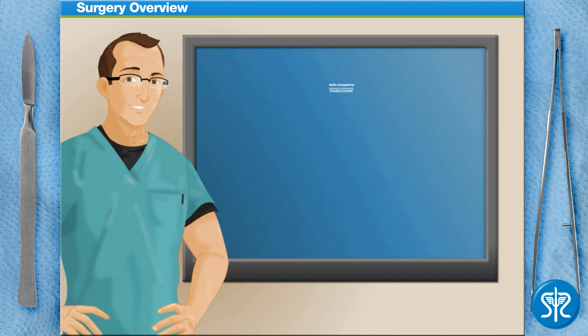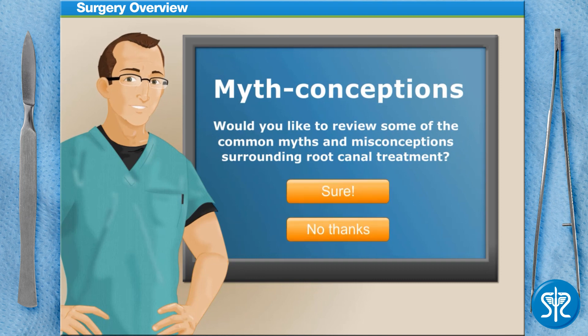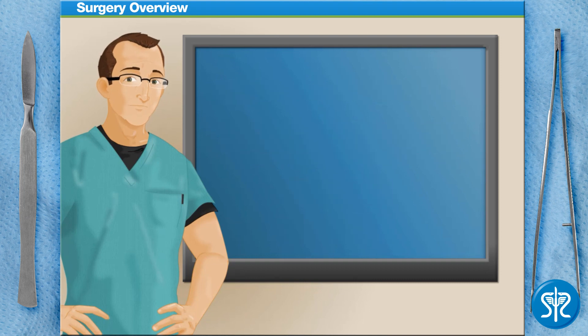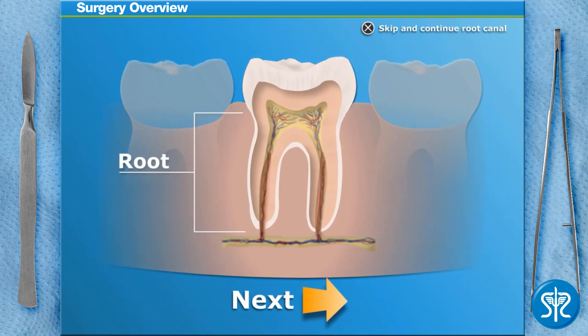Before we begin, would you like to review some of the common myths and misconceptions surrounding root canal treatment? A root canal only involves cleaning, disinfecting, and sealing off the inside of the tooth. If the tooth's roots were removed, it would no longer have anything to anchor it to your jawbone.